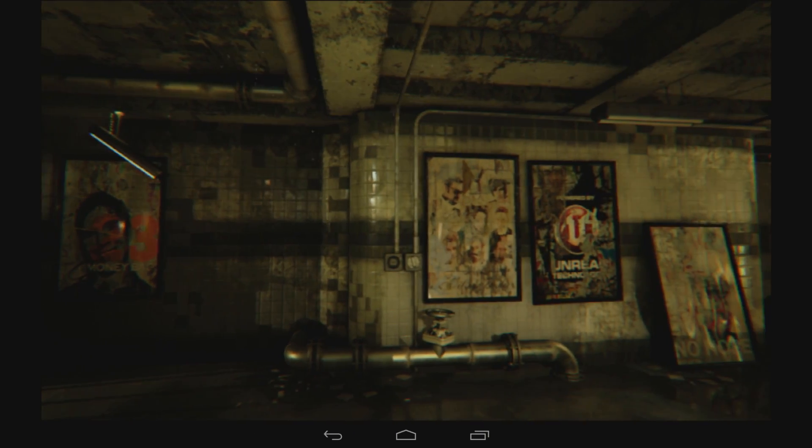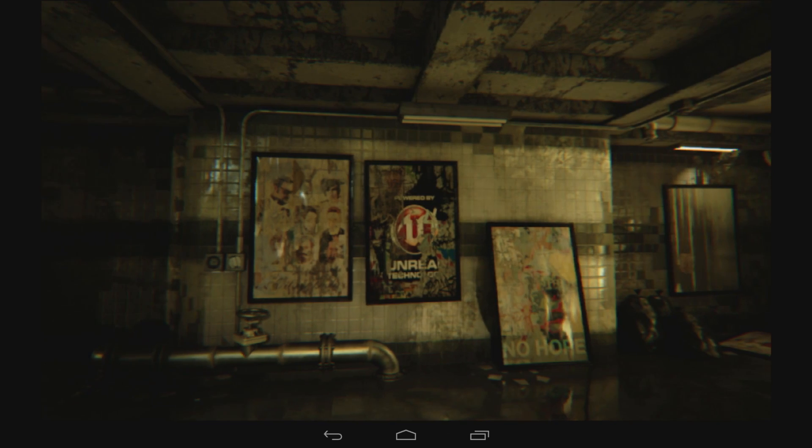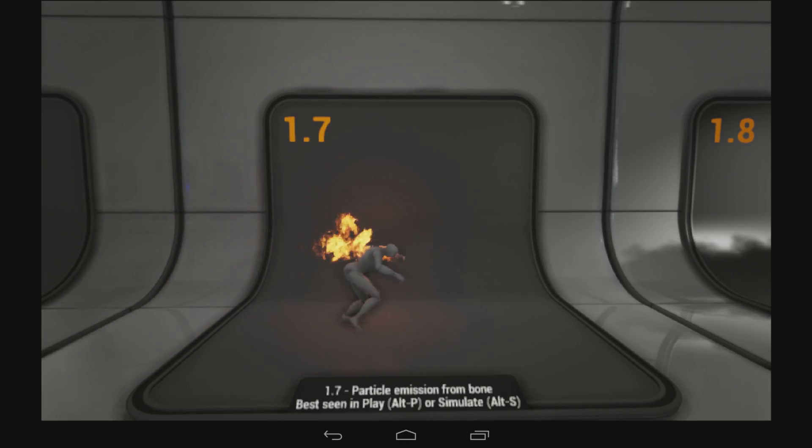NVIDIA has done a really amazing job with Tegra K1, both with the hardware and with the software stack on top of it. I didn't think that we would be at this level on mobile for another three or four years.